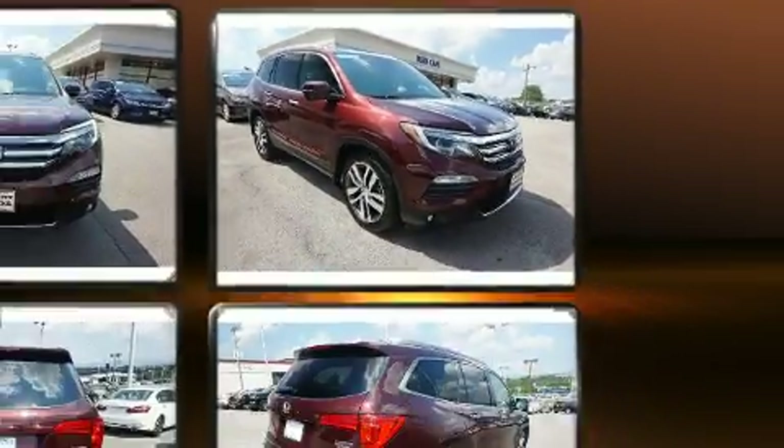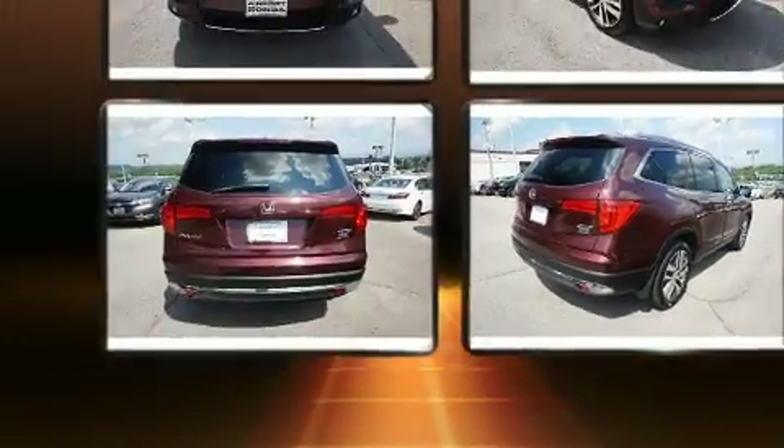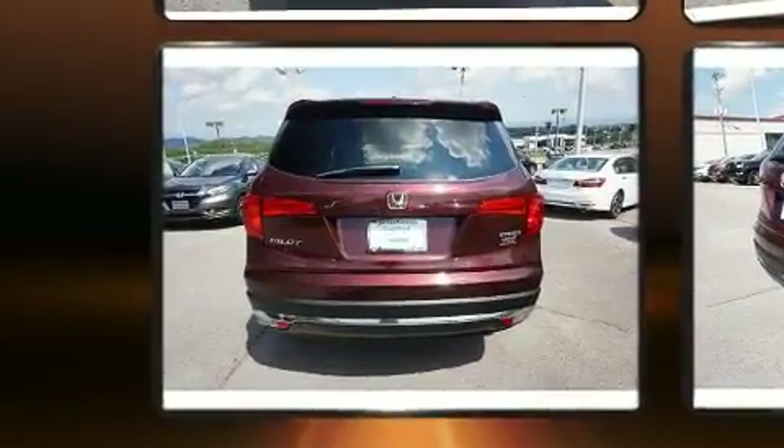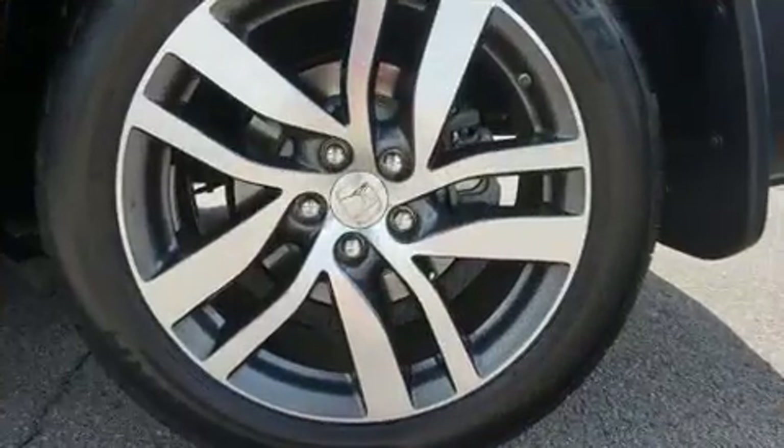This model accommodates eight passengers comfortably and provides features such as a rear window wiper, heated seats, front and rear air conditioning, turn signal indicator mirrors, skid plates, and leather upholstery.